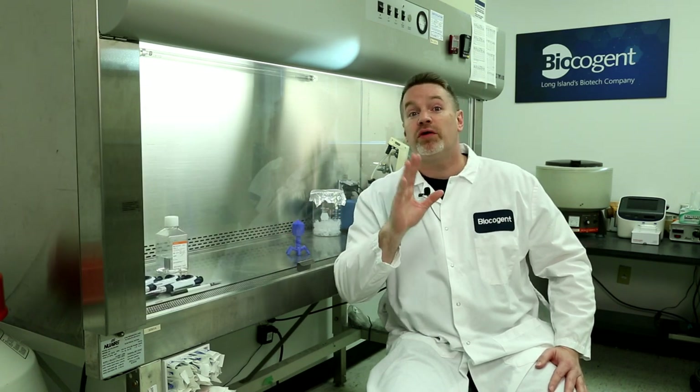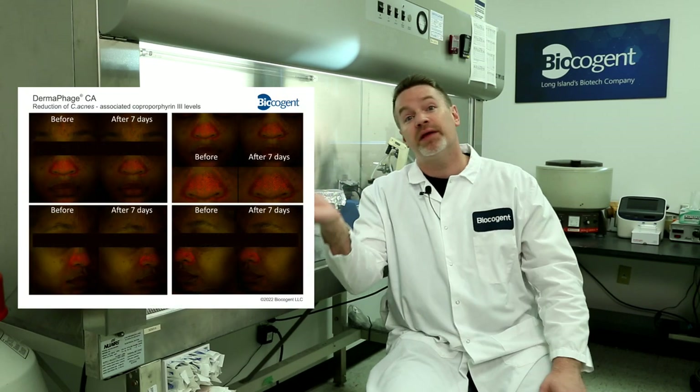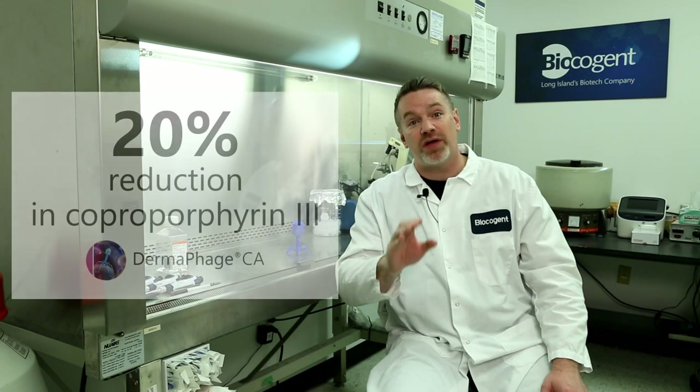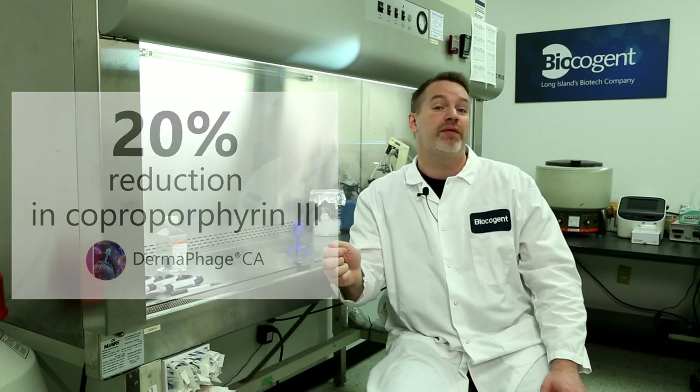Additionally, when we looked for that fluorescence, we had some beautiful images that came up. Here is one where we actually saw a 20% reduction in C. acnes-associated fluorescence. That was quite remarkable.